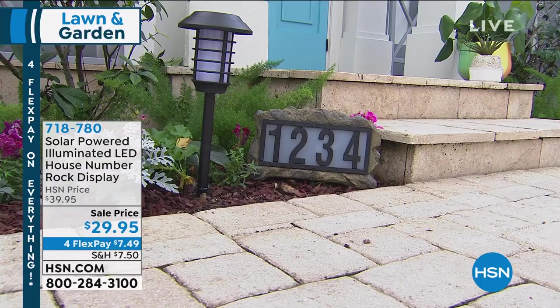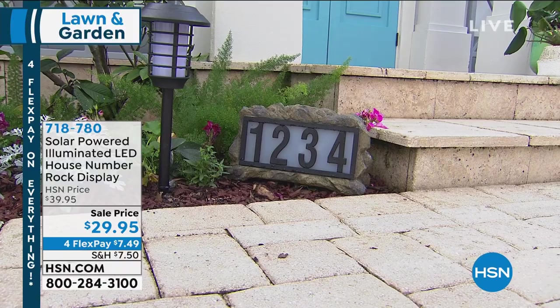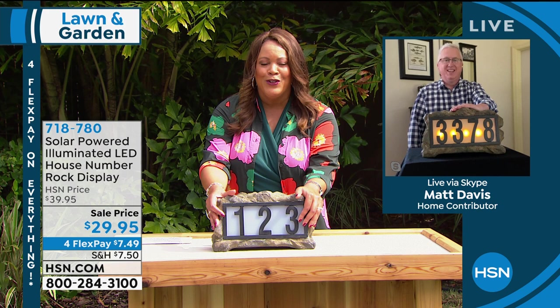Brand ambassador Matt Davis joins from inside to better show the display lit up. This is exclusive to HSN and one of Matt's top favorites. A lot of us are getting deliveries right now, and you want to make sure everything gets delivered to the right house. Matt says he snuck inside so the display would come on and show how beautiful it is — the numbers that you've always wanted on the outside of the house, lit up for delivery drivers.